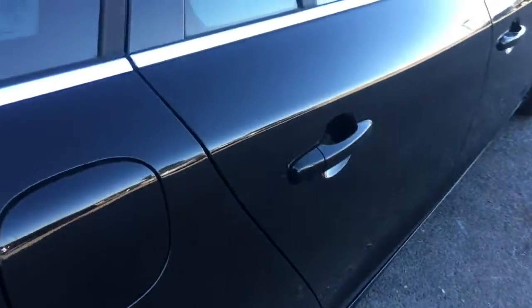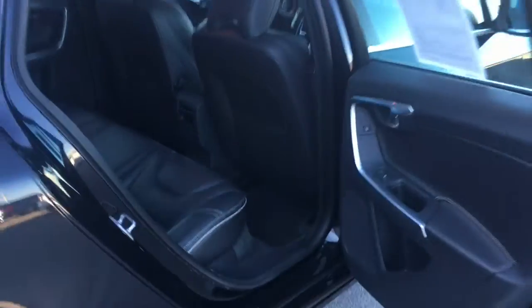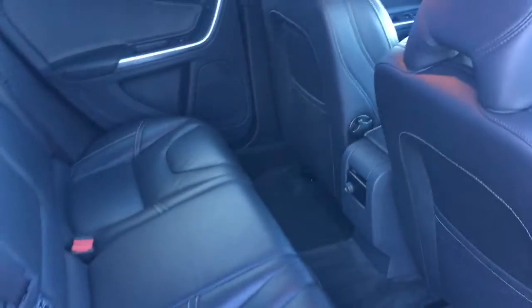Let's take a look at the interior. Such nice leather, very comfortable seats, and they look really good too.